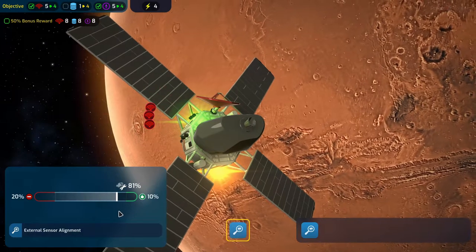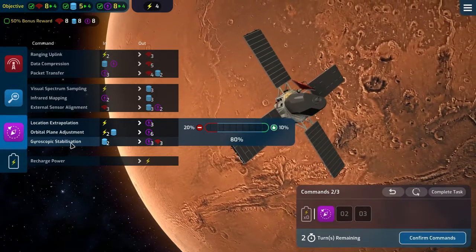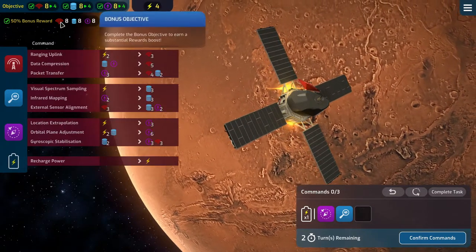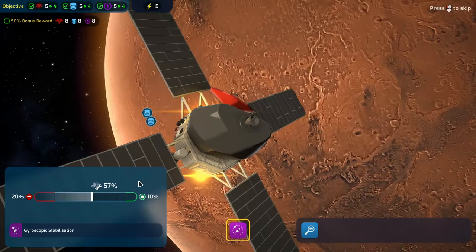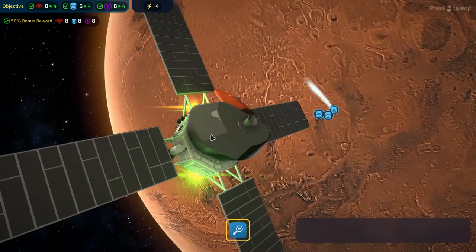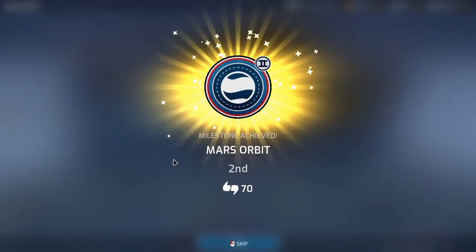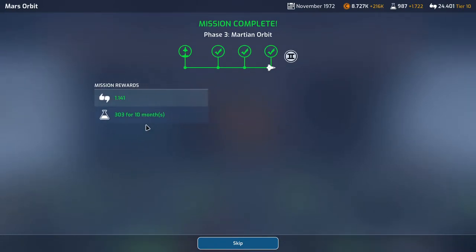The infrared mapping is good as well — outstanding. We'll do the gyroscopic stabilization, then the visual spectrum sampling and recharge our power. We have four power to resist our two actions so we should be good, and we'll get exactly eight of everything for our 50% bonus reward. Bonus reward achieved — mission success! We finished second in Mars orbit. The Chinese pipped us to it, unfortunately, but we do get 303 science for 10 months and 1,141 support — not bad.